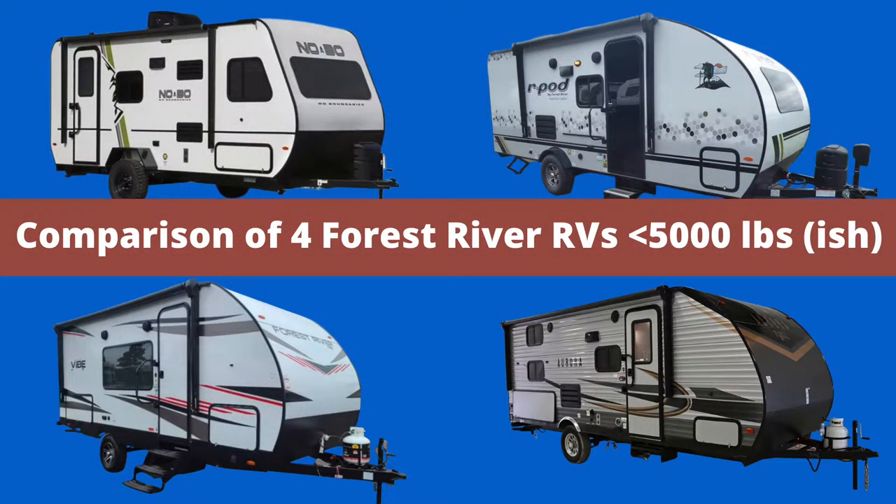The RVs we're going to look at vary in starting price from around $28,000 to upwards of $44,000. I honestly started off thinking I would find major differences between these, but frankly they're all very similar. I'll try to highlight the major differences as I go.